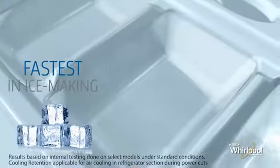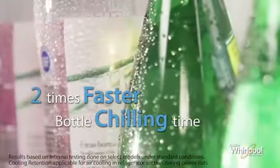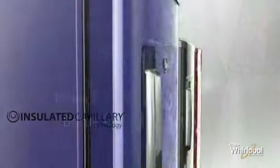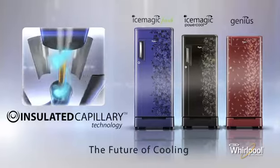The refrigerator also has the fastest ice making capability, and the bottle chilling time is twice as fast as ordinary refrigerators. The new insulated capillary technology from Whirlpool — the future of cooling.